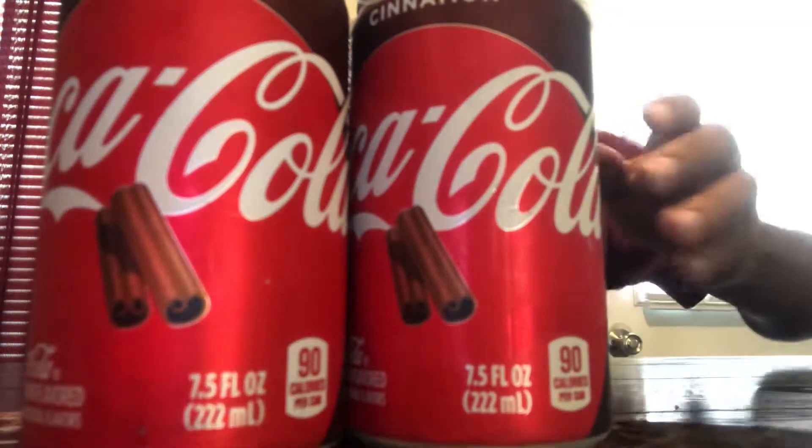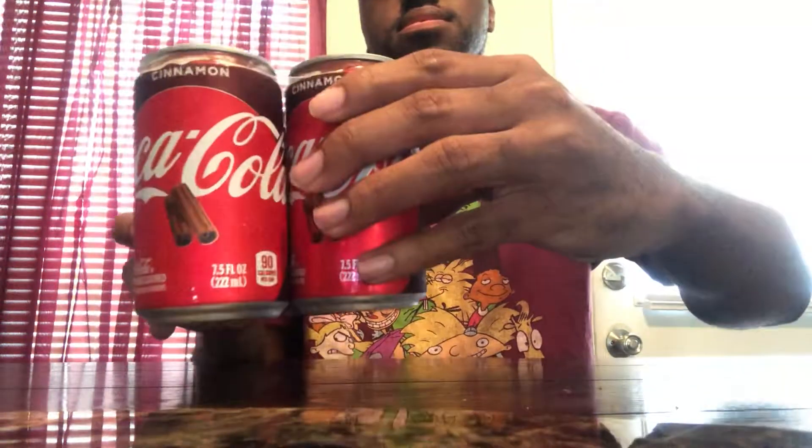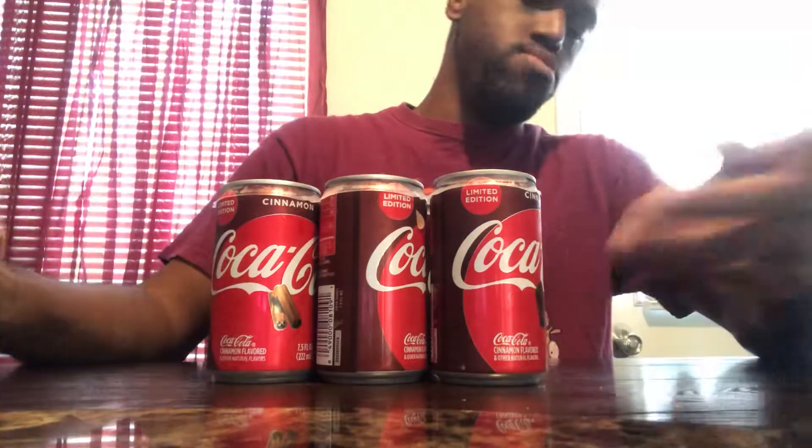Welcome back guys to another full review. We got right here a six-pack of Coke, but it's not just any ordinary Coke — it's the brand new limited edition Cinnamon Coke. This just came out a couple of weeks ago, it's part of their yearly holiday releases. They also got a Cranberry Sprite — look out for that. I grabbed these at Kroger's, paid like two dollars and some change for these.